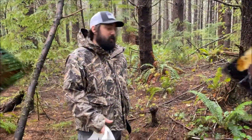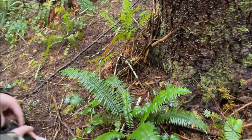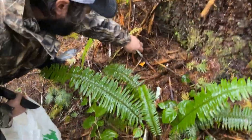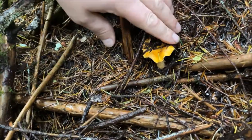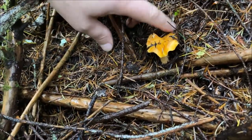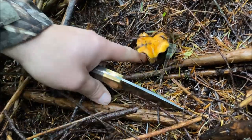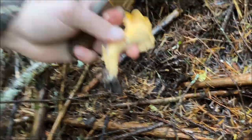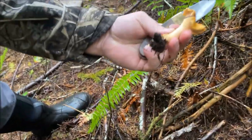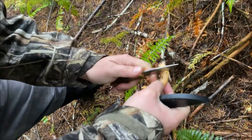All right, show them where you found that one. All covered up, yeah — they've got to make their way through the forest floor through all that deep decomposing debris. Oh hello! That's okay, that's a nice one. Just cut this part off before you cook it.